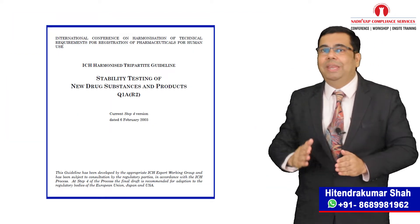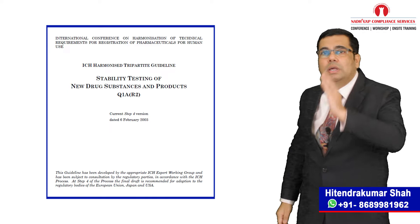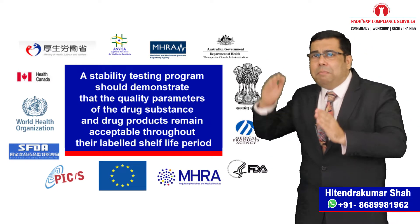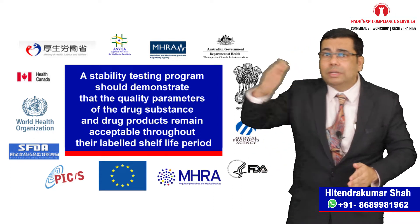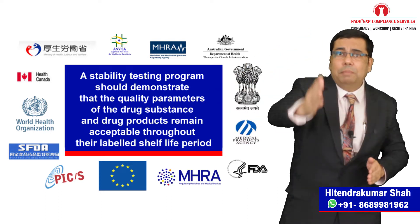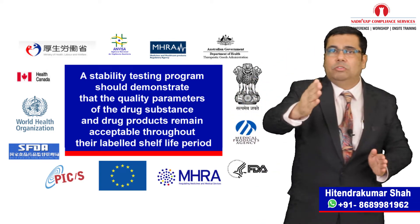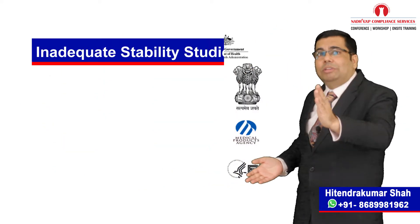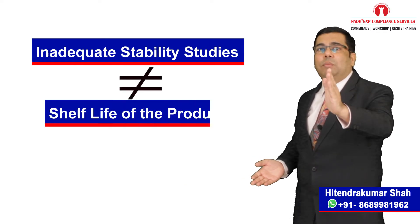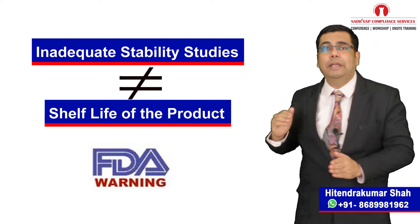Due to all these observations, to increase the awareness about the importance of stability studies, I am here to discuss with you about stability studies as per ICH guidelines. Stability testing of drug products is mandatory by 21 CFR 211.166 of the CGMP guidelines and also all other CGMP guidelines. It is a fundamental GMP requirement. A stability testing program should demonstrate that the quality parameters of the drug substance and drug products remain acceptable throughout their labelled shelf life period. Inadequate stability studies that do not provide the shelf life of the drug product may cause a facility to fail an FDA inspection and receive a warning letter.